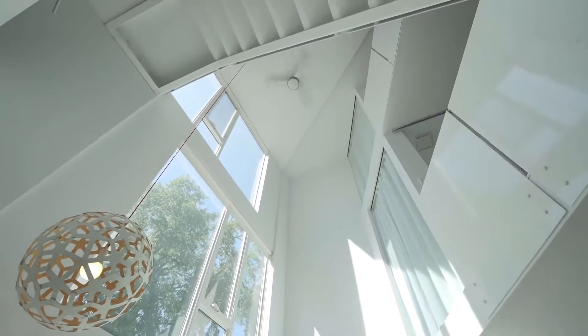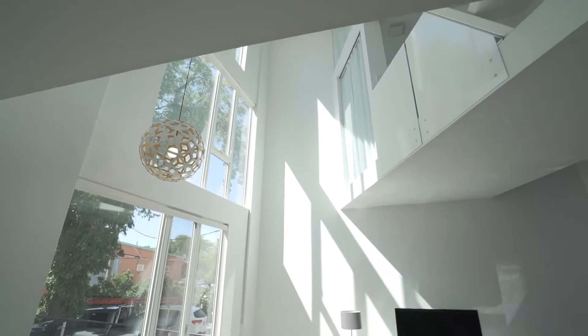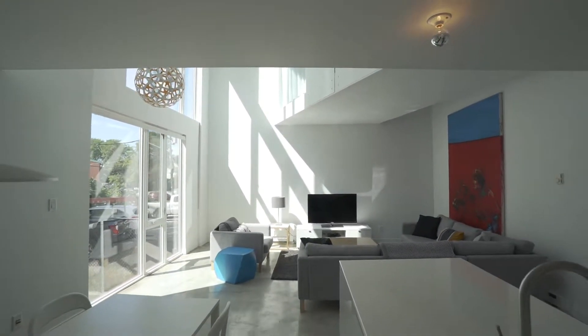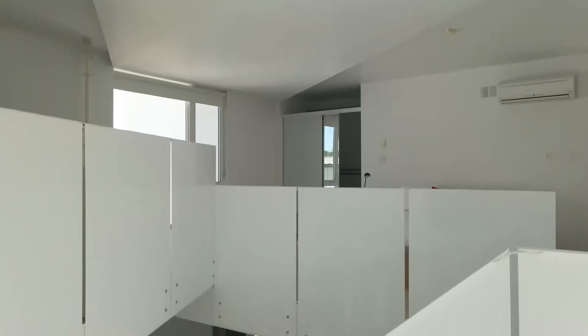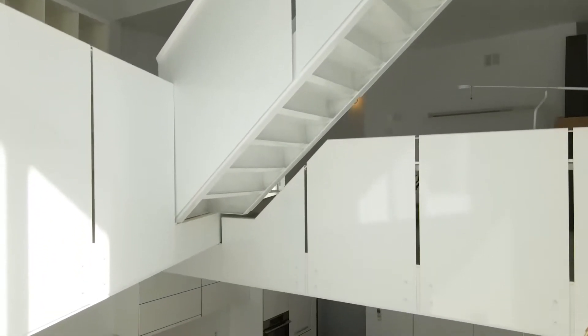Upon entering, you're instantly greeted with tons of natural light flooding the entire condo from the south-facing wall of windows. This 1,127 square foot, two-bed, two-bath condo is visually stunning on all three levels. And the best part is you have no shared walls, no direct neighbors.